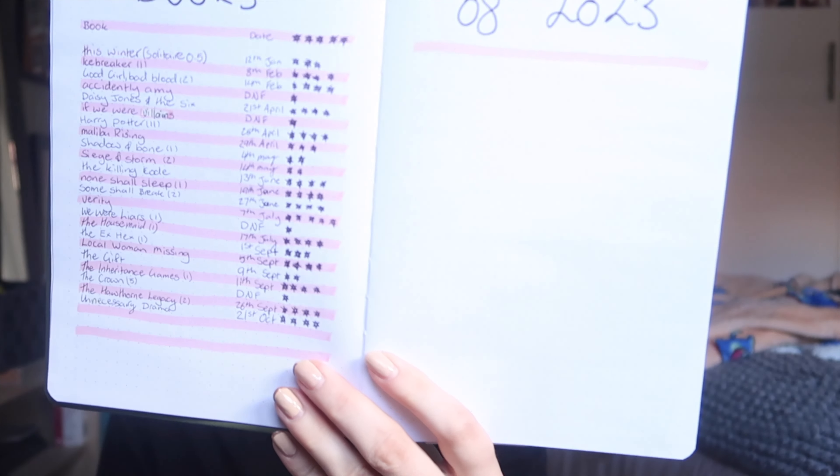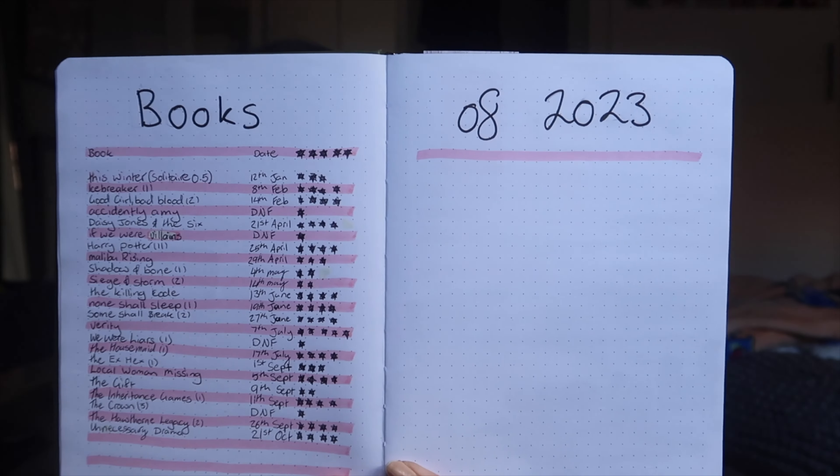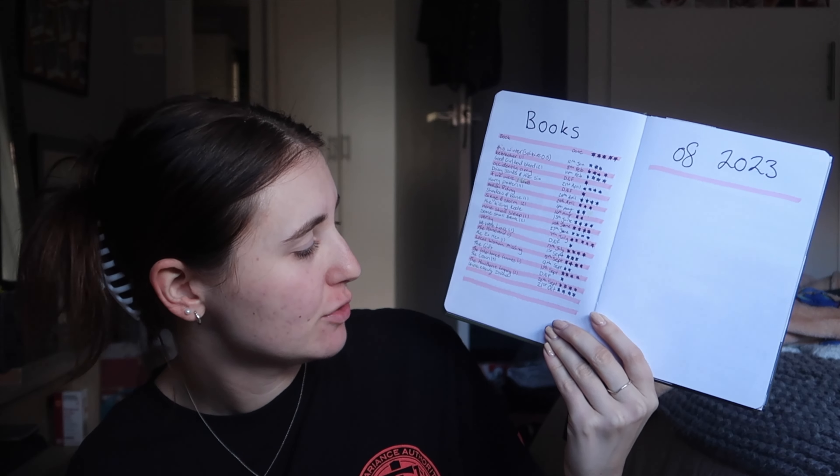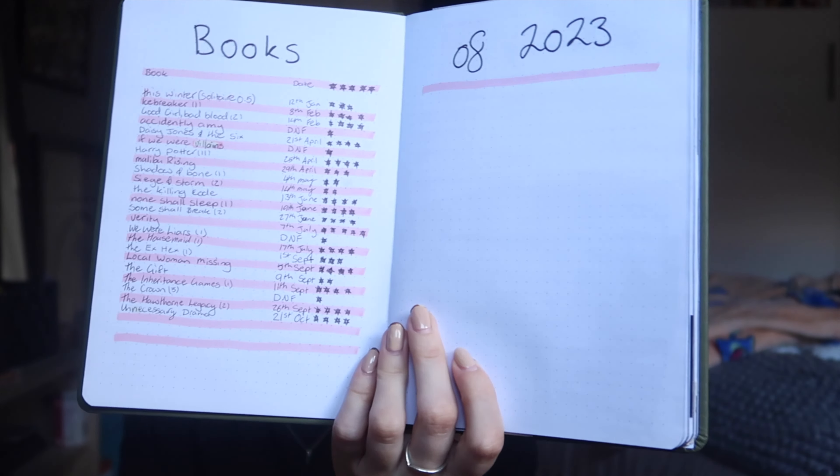I don't have an overhead camera, sorry. When you first open up my journal it opens to the list of books, which I haven't fully updated — there are like three books I still need to add. The first page is all the books I read in 2023. I was expecting to read more, because that whole section is still quite empty, but I read quite a few and DNF'd a few as well. It's basically a quick view of everything I read throughout the year — title, stars, and when I finished it.